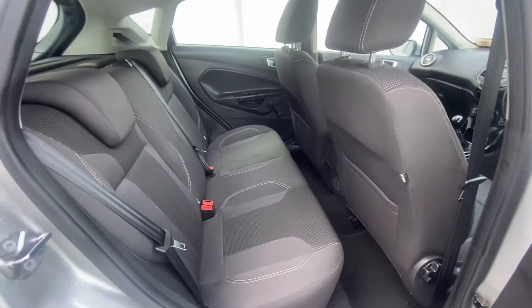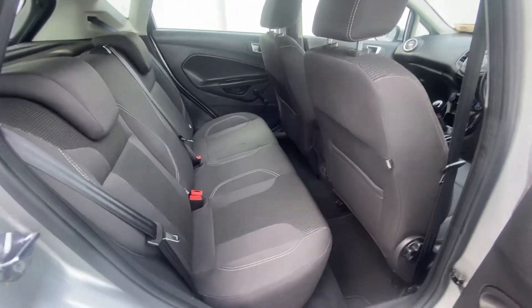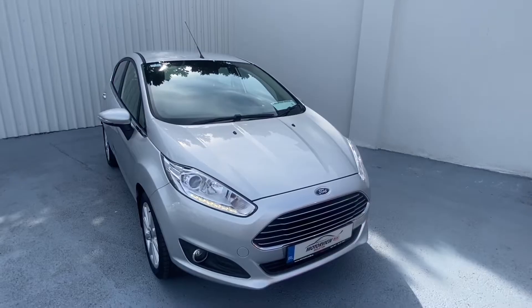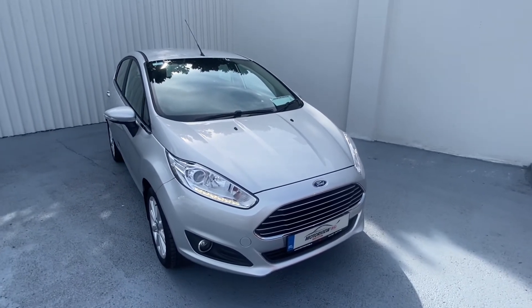This is the back of our Fiesta — again nice and spacious with comfortable seats. The Fiesta is finished off with a nice deep boot. This car has very low mileage at just 96,000 kilometers.